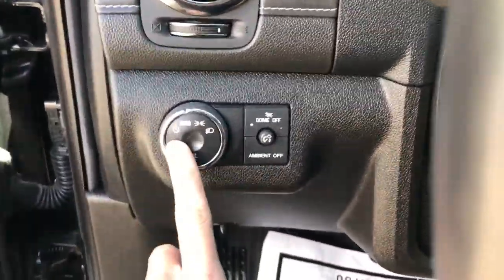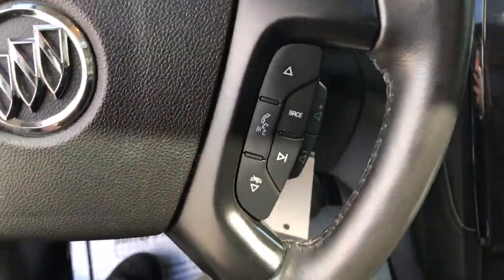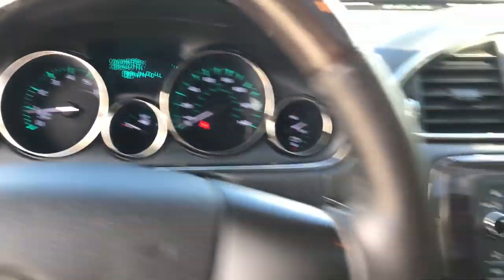Step on inside — you've got your lighting controls on the wheel here, your heated wheel, your cruise, and some audio functions here on the wheel as well. A shot of the gauges — you've got 35,549 miles on this Buick.